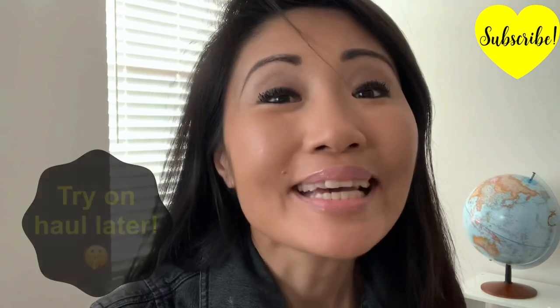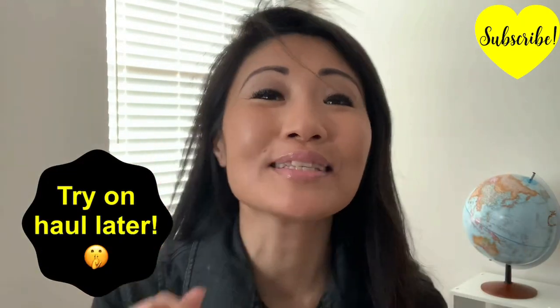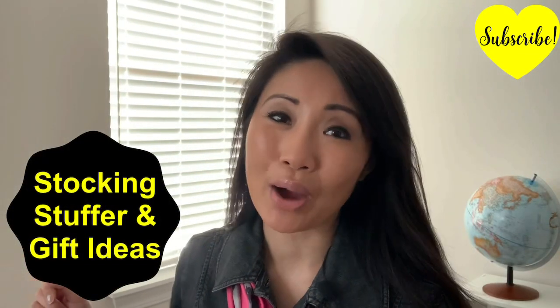Shh — because I like the store so much, I purchased just a few things for myself, which I will present during a try-on haul later. But first, the awesome present ideas and stocking stuffer ideas from Bath and Body Works.